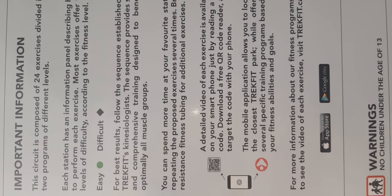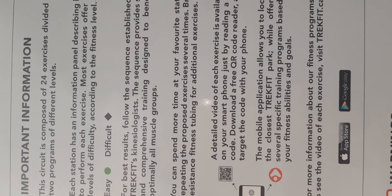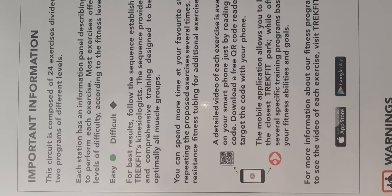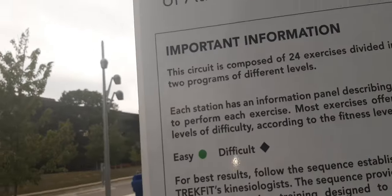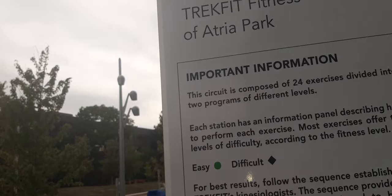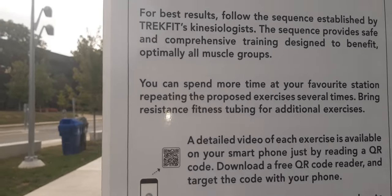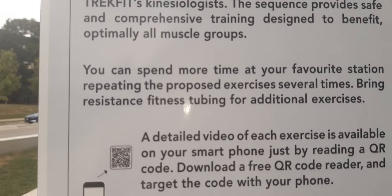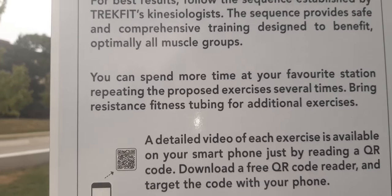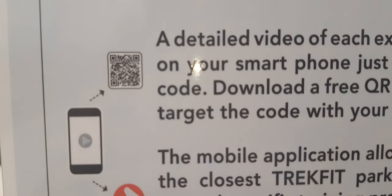For best results, follow the sequence established by the resident kinesiologist. The sequence provides safe and comprehensive training designed to optimally benefit all muscle groups. You can spend more time at your favorite station, repeating the proposed exercises several times. Bring resistance fitness tubing for additional exercises.